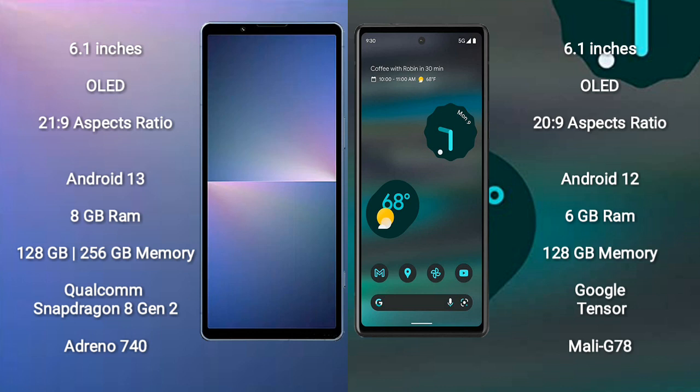The Sony Xperia 5 Mark 5 comes with 8GB RAM and 128GB or 256GB internal storage. It is powered by a Qualcomm Snapdragon 8 Gen 2 processor with an Adreno 740 GPU.